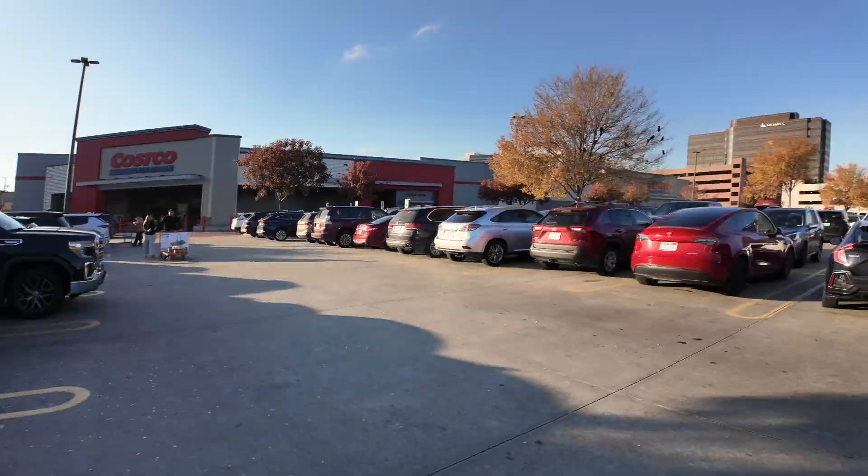We have officially made it to Costco. We have two things on our list: dog food and — I literally forgot the other one — and trash bags as well.